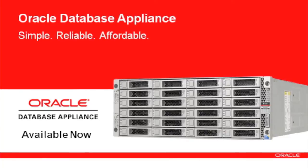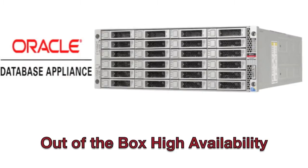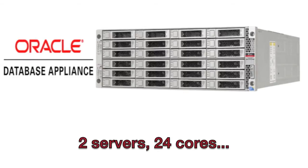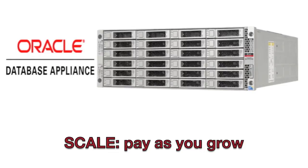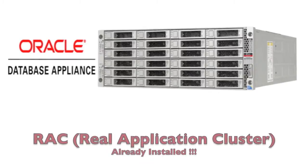You know, I could take you through a PowerPoint presentation and tell you all about the new Oracle Database Appliance, how it's a database ready to go, how it comes pre-integrated with two servers with a total of 24 cores that have sub-capacity licensing, so you only license what you need and you pay as you grow. It already comes with four terabytes of triple mirror storage.